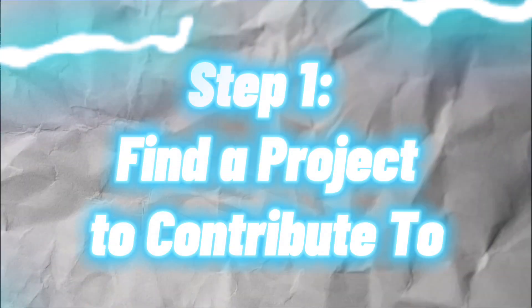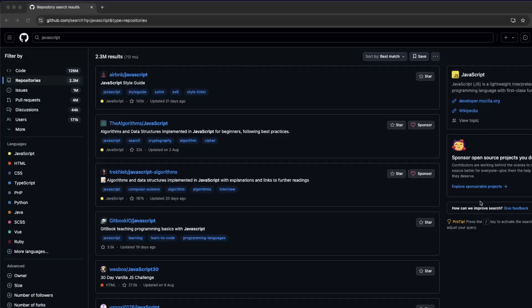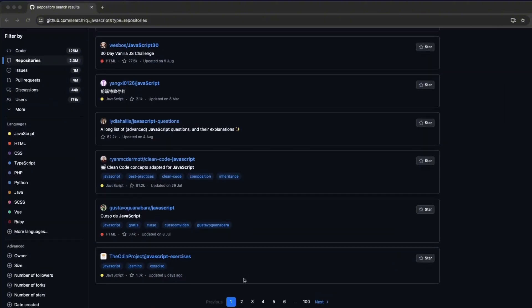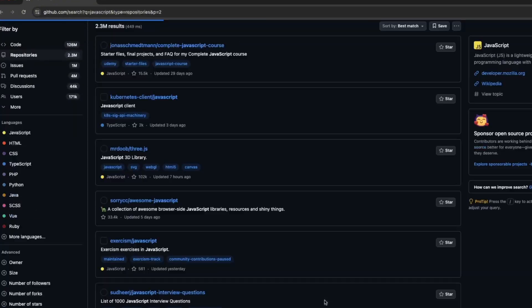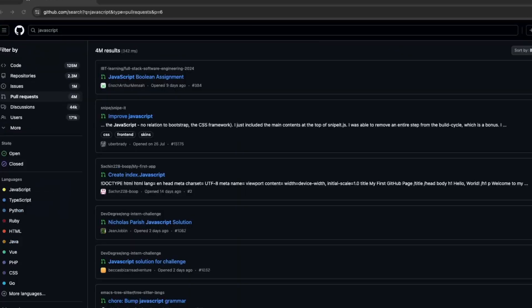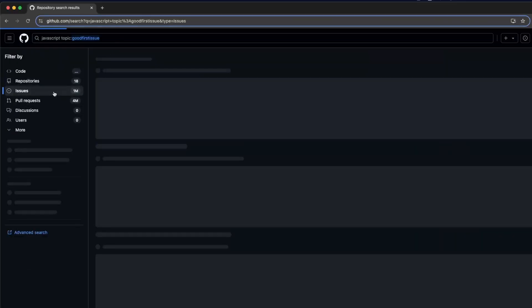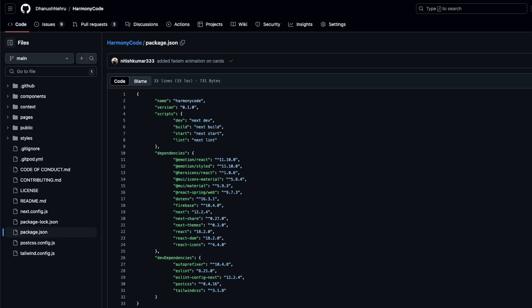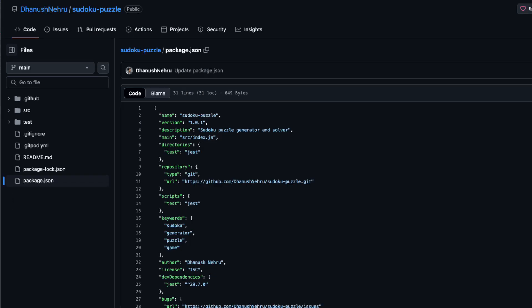Step 1: Find a project to contribute to. Instead of browsing millions of projects on GitHub, use the Explore menu at the top of the screen. You can browse by topic or focus on topics like "good first issues" or "contributions welcome." The best place to start is with a project you already use — check out the package.json or go.mod files in your project, as all these projects are open source and might need your help.